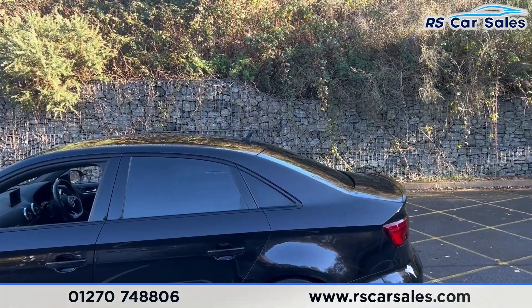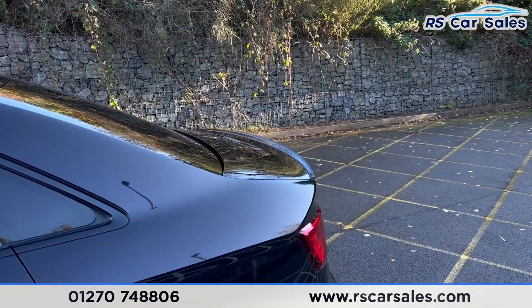We have privacy glass for the rear passengers. Up top you'll find the shark fin antenna, and we also have the rear spoiler lip as well.